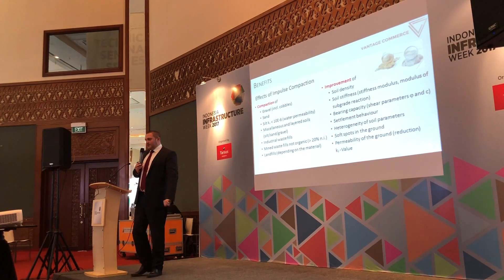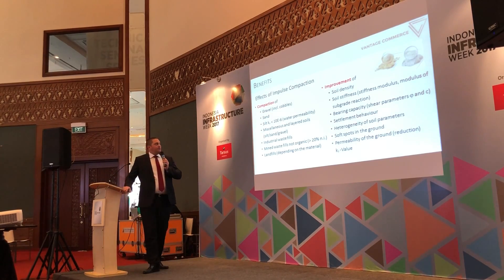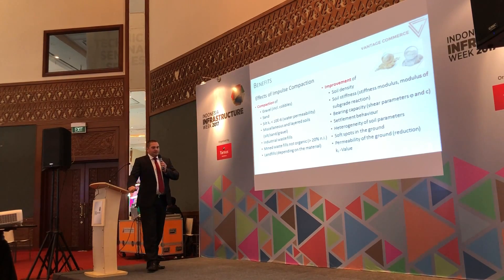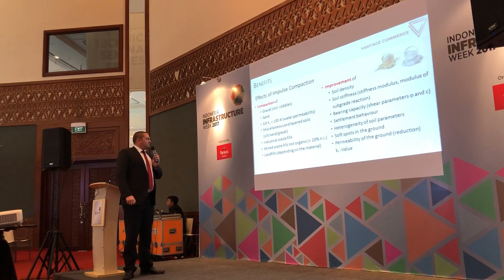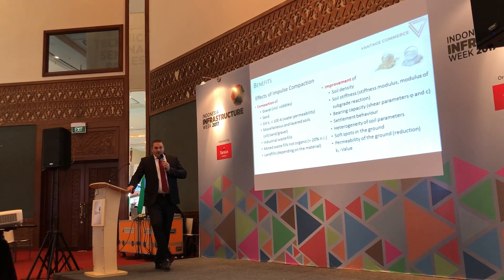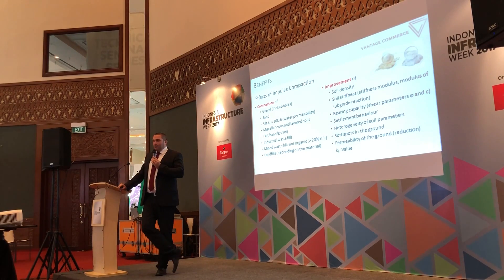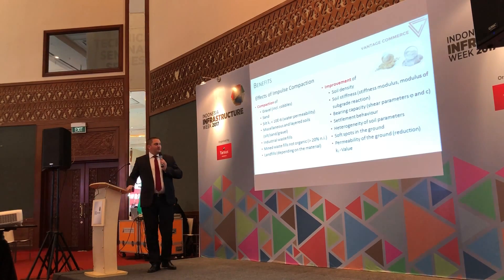When looking at what can be compacted, up to 95% of existing soil can be compacted with Rapid Impulse Compaction, especially gravel and sandy material. Water permeability of up to 10 to the power of minus 6 is possible, as well as organic content below 20%. The primary reason we want to do improvement is homogenizing the area — we do not want partial or differential settlement of the ground. If there is settlement, it should go down evenly and smoothly so existing infrastructure will not be affected.